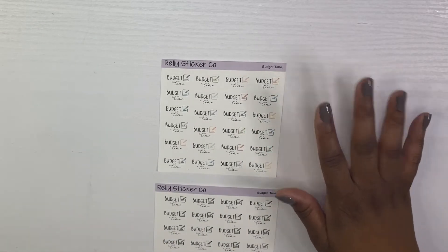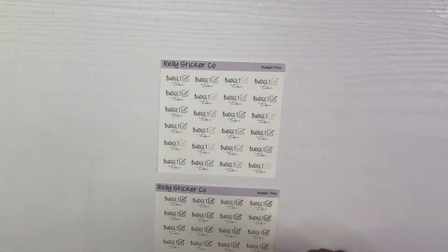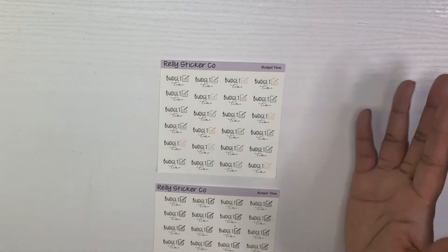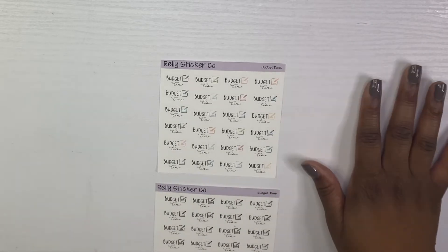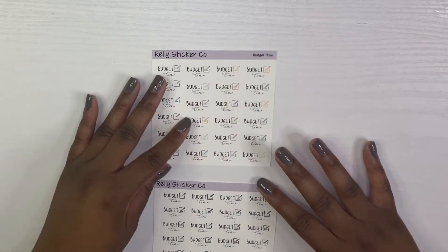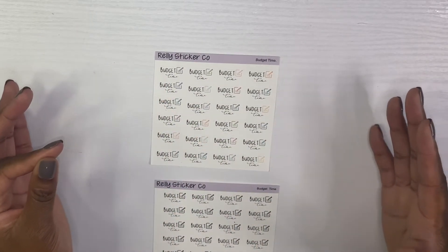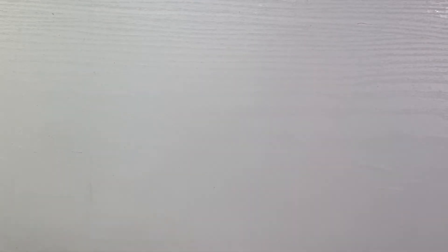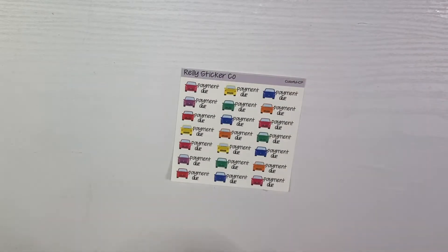I like to use these in my weekly and my hourly planner just so I can schedule some time to actually track. These lights are bright! So yeah, they're available in neutral and colorful, and the colorful matches well if you have a colorful hourly or vertical planner — because those are really the only two layouts I use.